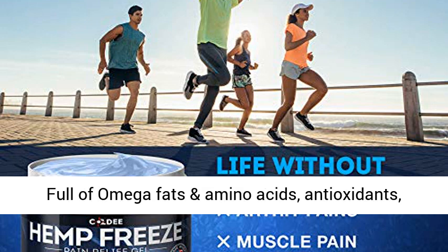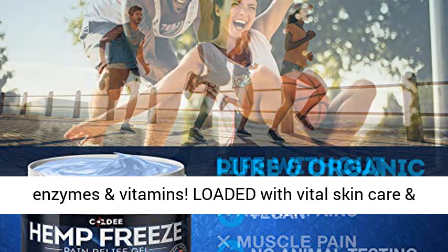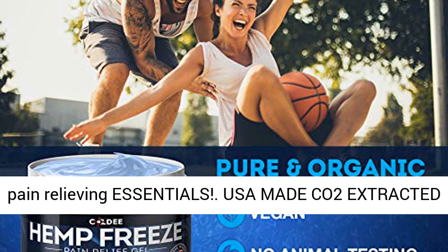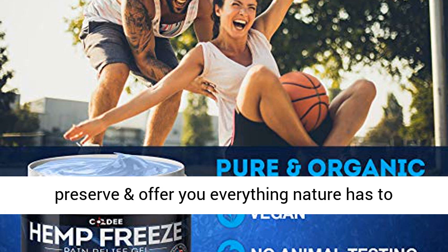Full of Omega fats and amino acids, antioxidants, enzymes, and vitamins — loaded with vital skin care and pain-relieving essentials. USA made, CO2 extracted Hemp Oil with the highest manufacturing standards to preserve and offer you everything nature has to offer.